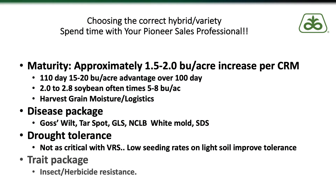Last but not least is your trait package. While choosing the proper insect and herbicide resistance is important, we don't want this to trump our other decisions. Sometimes as new technologies come along we see people jump to the latest and greatest without giving much thought to the other things we discussed in genetics. We really need to make sure that the genetics fit, because there are many different ways that we can manage things like weeds and insects.